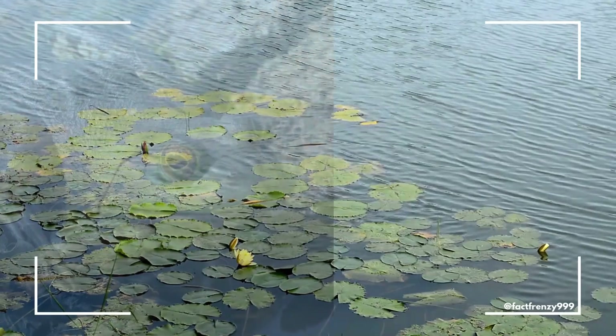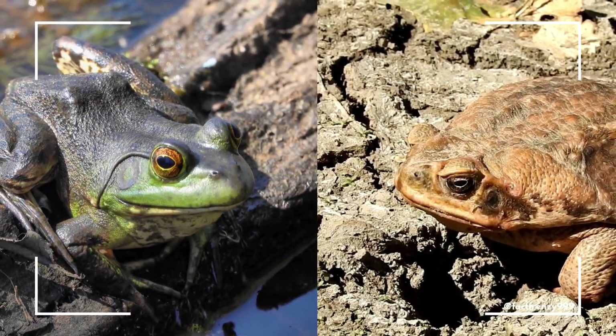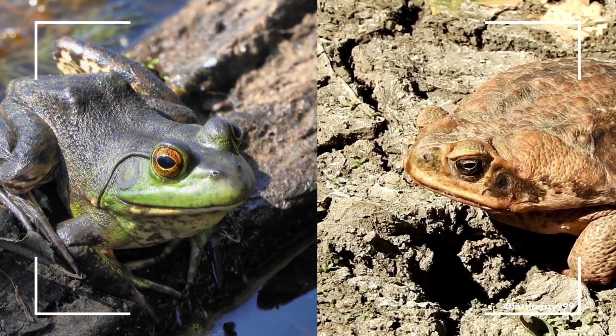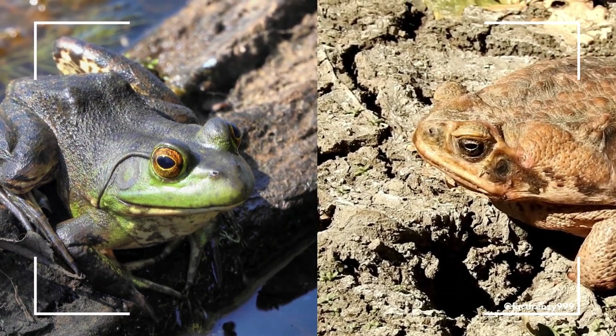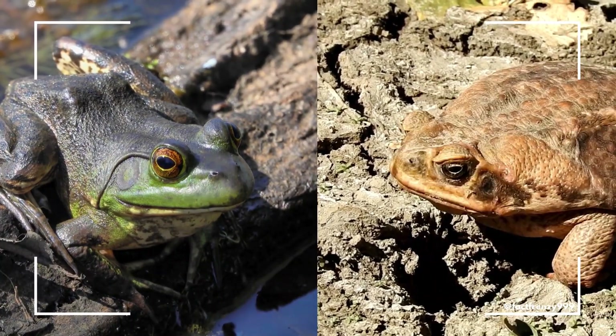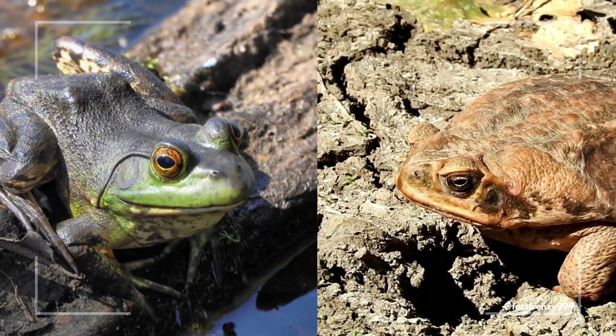So, while frogs and toads share some similarities — such as being amphibians and having similar diets — they are distinct creatures in terms of their physical traits, habitats, behavior, and defense strategies. Frogs are more aquatic and agile, whereas toads are more terrestrial and rely on their toxins for protection.